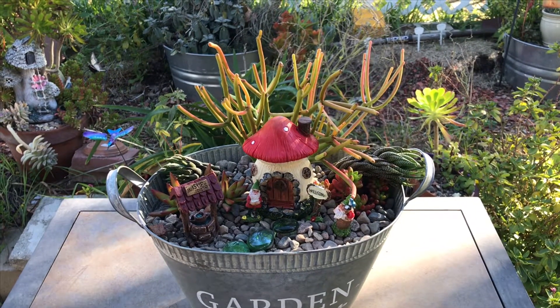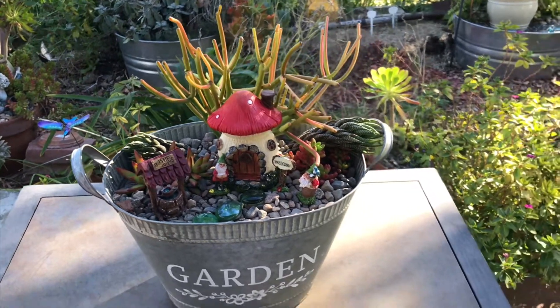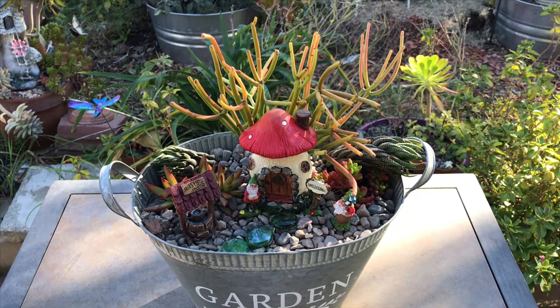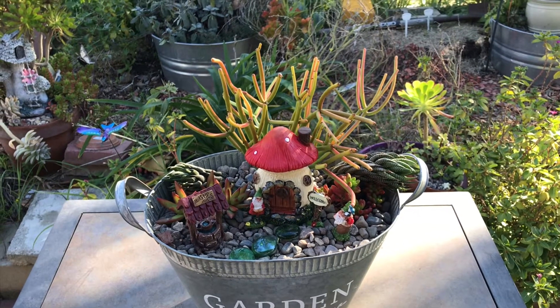Another thing you're going to get if you come to this class — it's first come first serve, so once they're gone they're gone. As you can see on this fairy garden, it's all succulent. I'm going to bring some succulent cuttings, that's what these all were. There's no extra charge for that — it's also free.